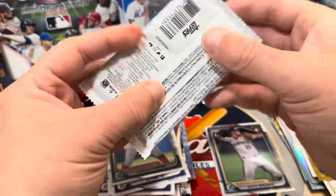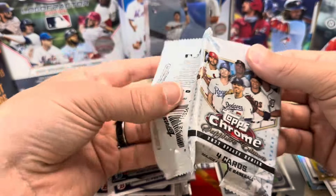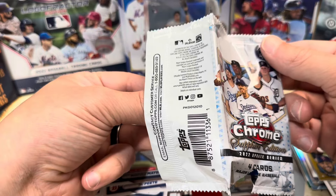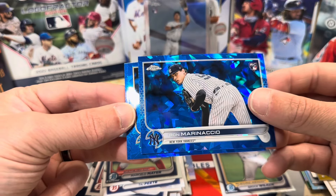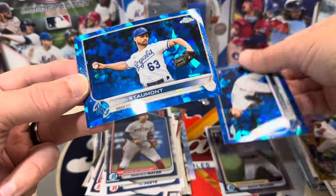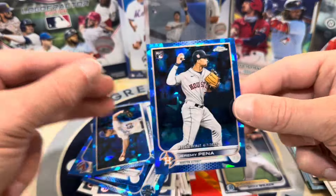Last pack here — 2022 Topps Chrome Update Sapphire. Bobby Witt Jr., CJ Abrams, Royce Lewis who's on the IL but coming back, Jeremy Peña — any of those rookies would be sweet. Let's see if we got any of them in this pack. We got Josh Stalmont, a Perdomo, and a rookie of Jeremy Peña. A nice rookie debut to finish it off.